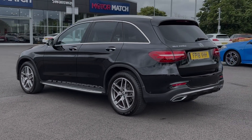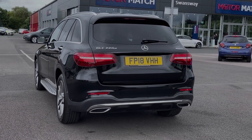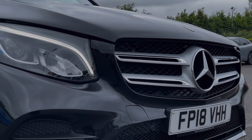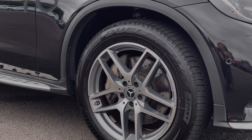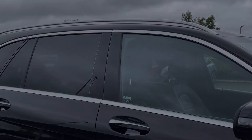This car comes from four previous owners and boasts 41,000 miles on the clock, finished in that incredible obsidian black metallic paintwork. Key exterior features include automatic LED high-performance headlights providing incredible visibility, superb 19-inch 5-spin-spoke alloy wheels, privacy glass in the rear, and chrome exterior detailing for a premium look.